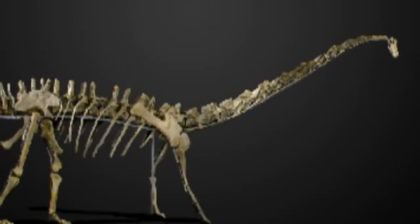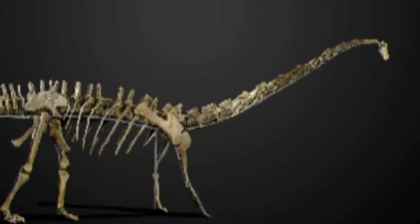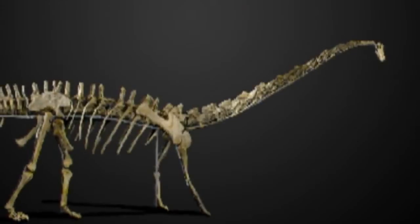This female Diplodocus has been nicknamed Misty, and she's likely to cost any paleontology enthusiast between £400,000 and £600,000.